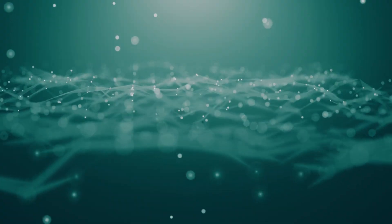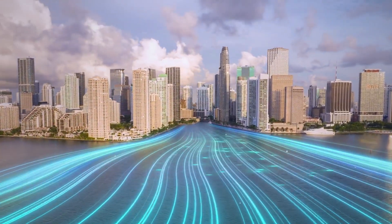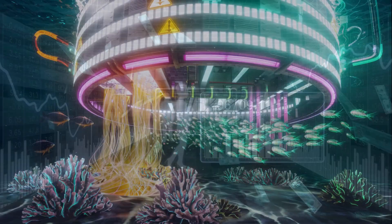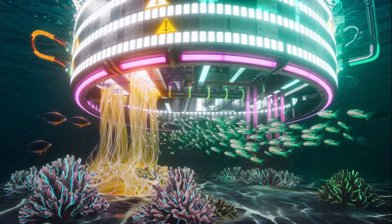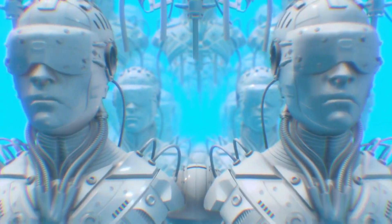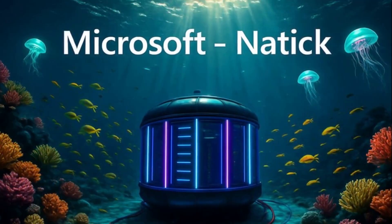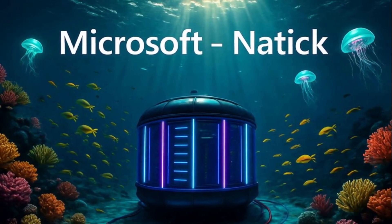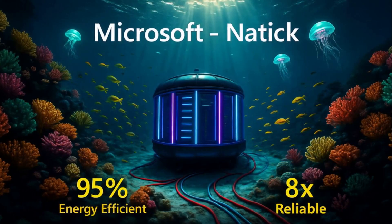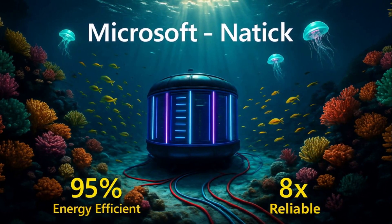Would you trust your data at the bottom of the ocean? The future of the Internet may already be underwater, and no one's telling you just how deep this goes. The trillion-dollar tech giants don't want you to know what is buried beneath ocean waves. Leading the charge is Microsoft with its groundbreaking Project Natick, which submerged a data center off the coast of Scotland and ran it successfully for two years, proving that subsea servers are eight times more reliable and up to 95% more energy efficient than land-based counterparts.